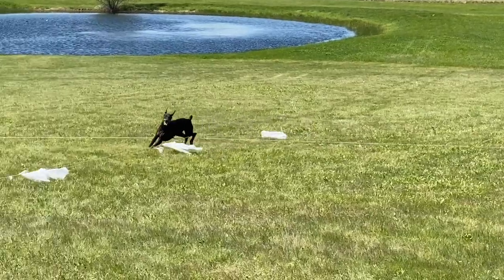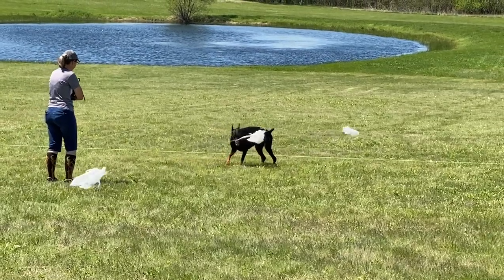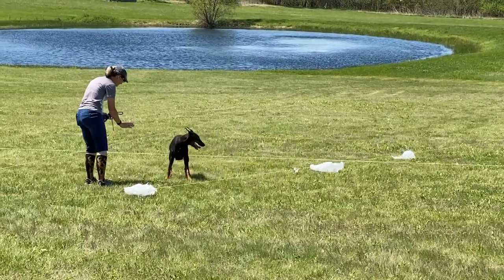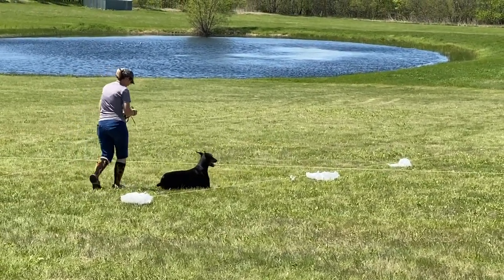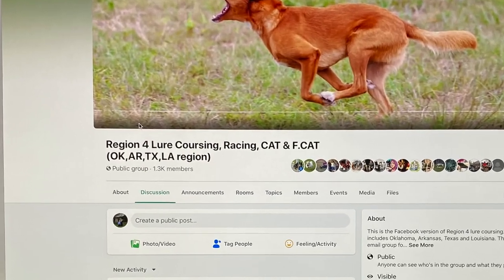Region four encompasses Oklahoma, Texas, Arkansas, and Louisiana — those are the four states in region four. There are lure coursing trials in all of those states, and the region four Facebook page is where everything is posted so everybody can see what's coming up.